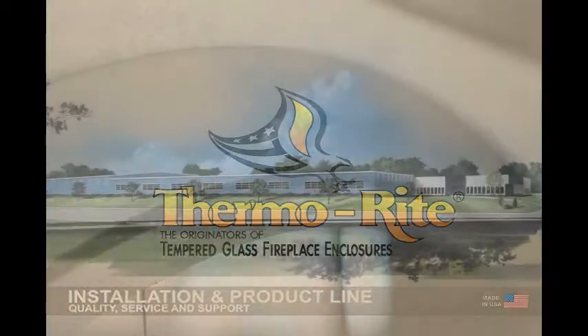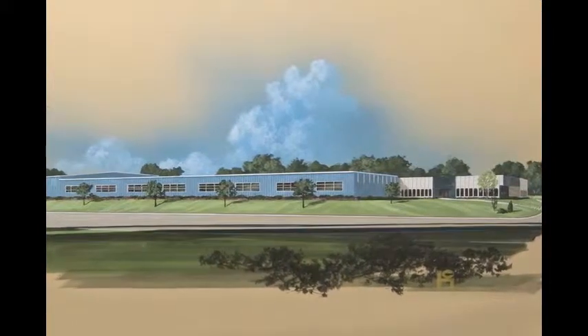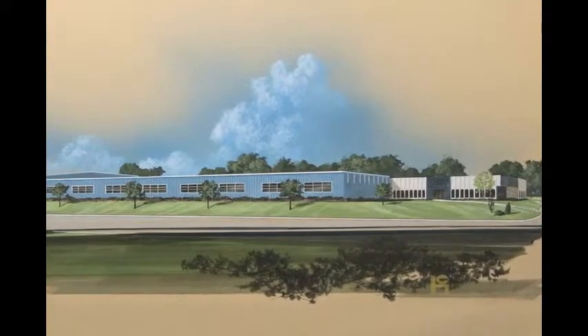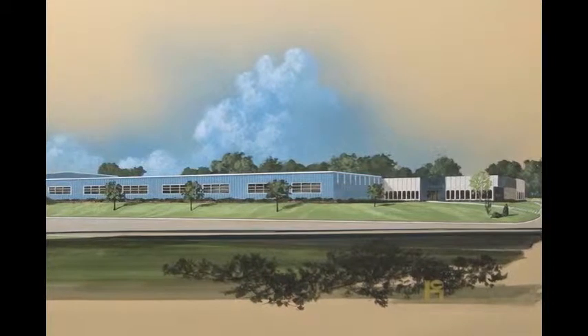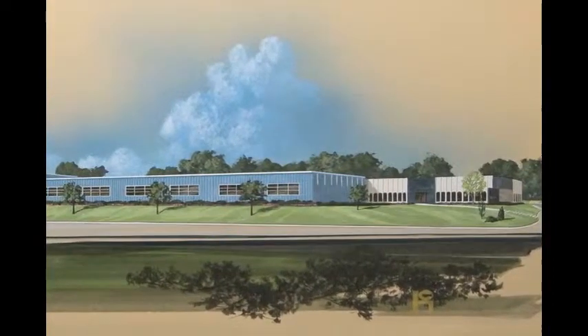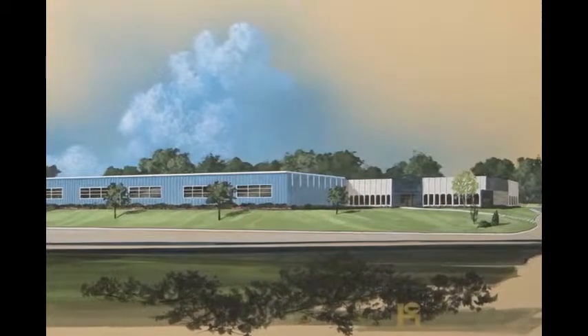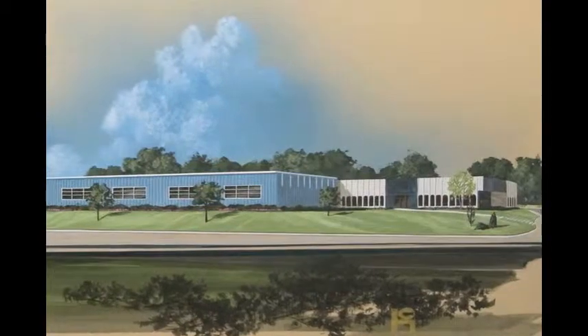From our founding in 1943, Thermalright has been a market pacesetter in the design and manufacture of tempered glass fireplace enclosures, and remains the oldest glass fireplace enclosure manufacturer in the industry. Evolving over the years with a wide and varied offering of distinctive styles, finishes, and sizes to satisfy its customers' needs for glass doors.